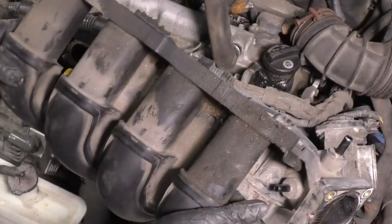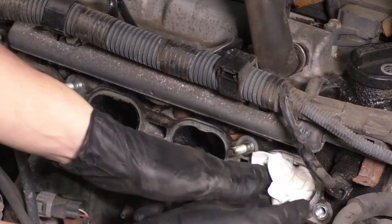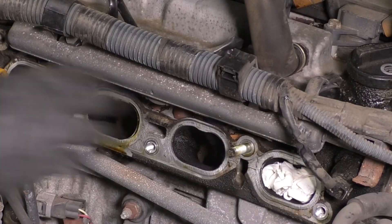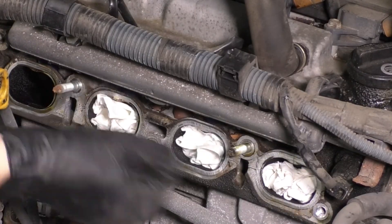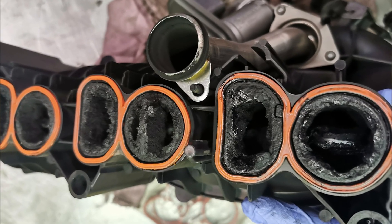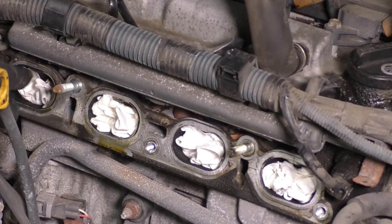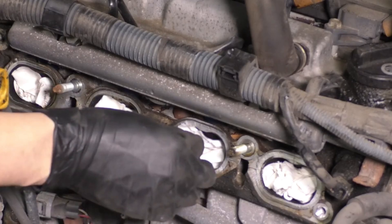A little misting or staining over time — that's nothing to worry about. But if you're staring at a puddle, or worse, seeing oil dripping into the intake runners and messing with the valves, you've got a real issue. That kind of buildup can lead to performance problems, increased wear, and even long-term damage if left unchecked. It's time to figure out what's causing it before it turns into a bigger headache.